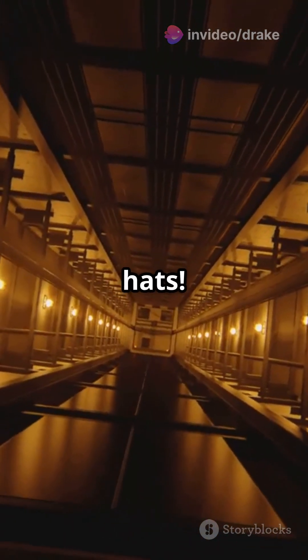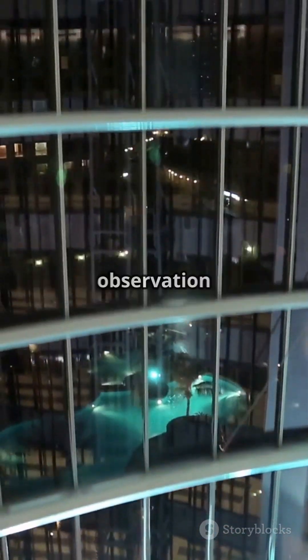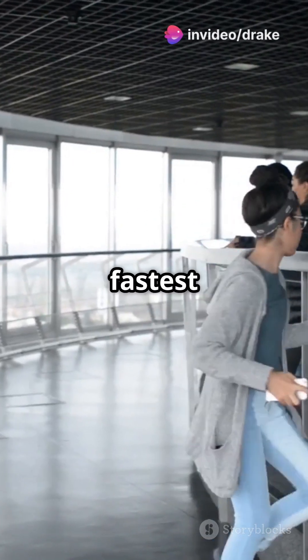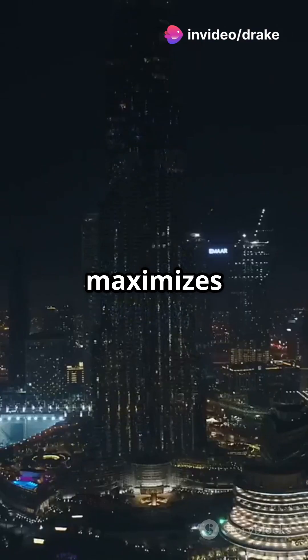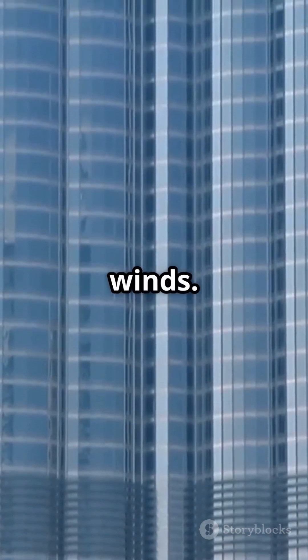Hold on to your hats. The Burj Khalifa's elevators zip you to the 124th-floor observation deck at a speed of 10 meters per second, making it one of the fastest in the world. Its unique Y-shaped design isn't just for aesthetics — it maximizes views of the Arabian Gulf and offers structural stability against strong winds.